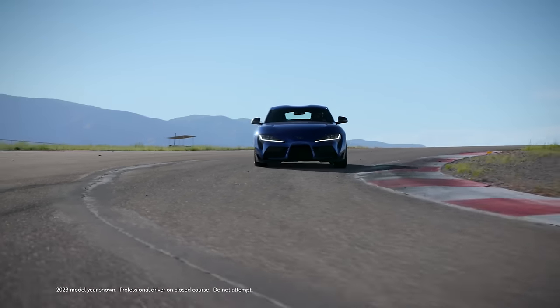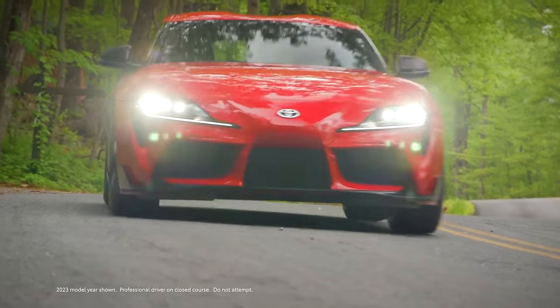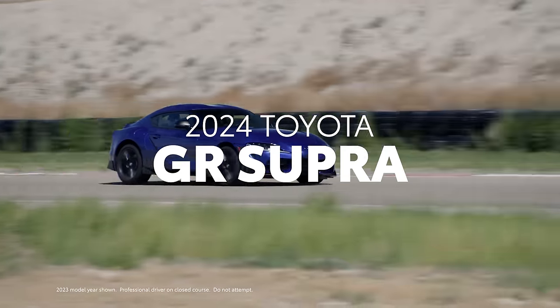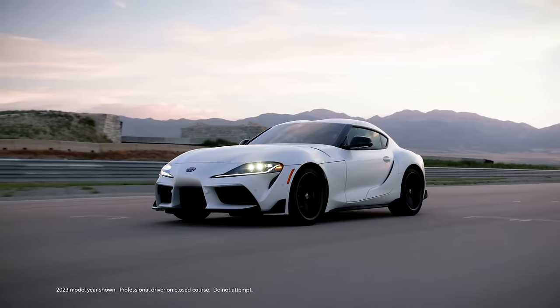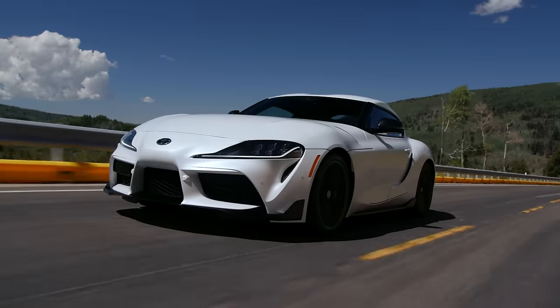When driving excitement is of the utmost importance, Toyota spices things up with its lineup of incredible performance machines that stir the soul. Designed for the love of driving, GR Supra's breathtaking performance and head-turning style ensure drivers are grinning from ear to ear every time they get behind the wheel. As Toyota's purest performance expression, GR Supra has continued to redefine the sports car.